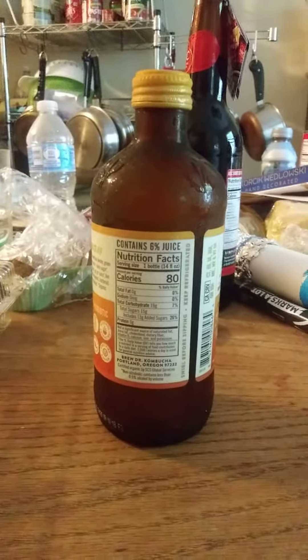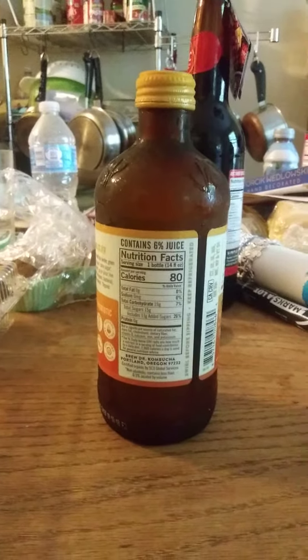This review is of Brew Doctor Organic Island Mango Kombucha with passion fruit, ginger, and green tea.